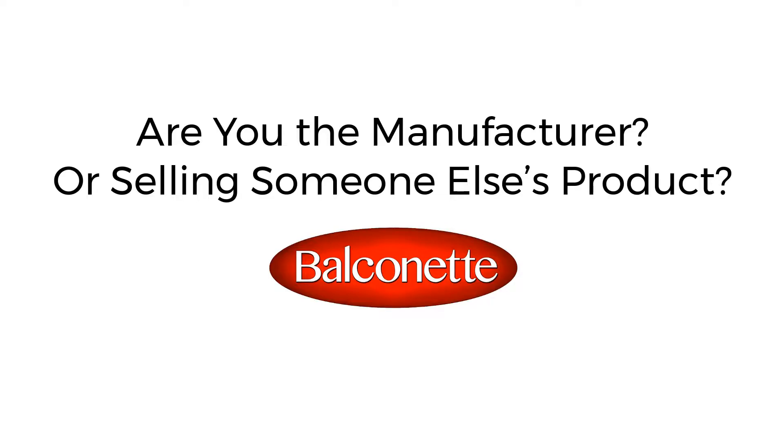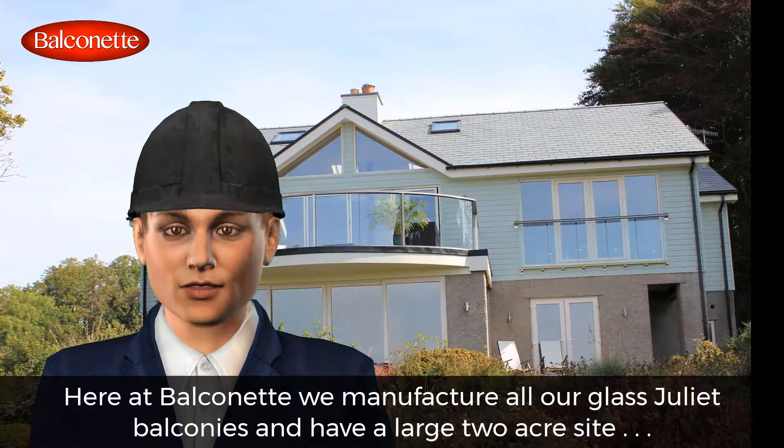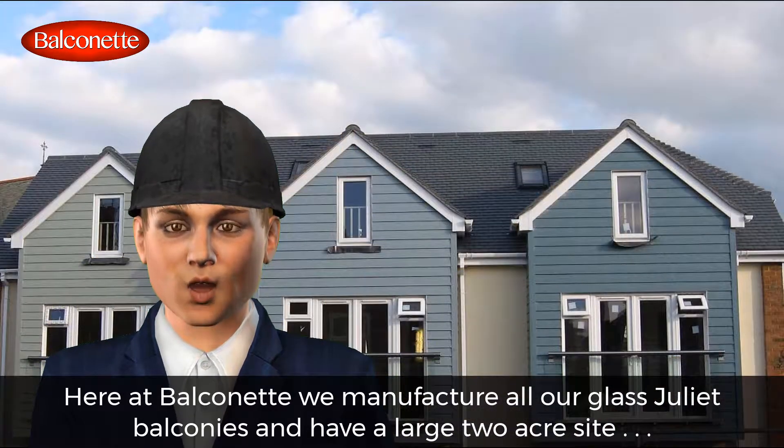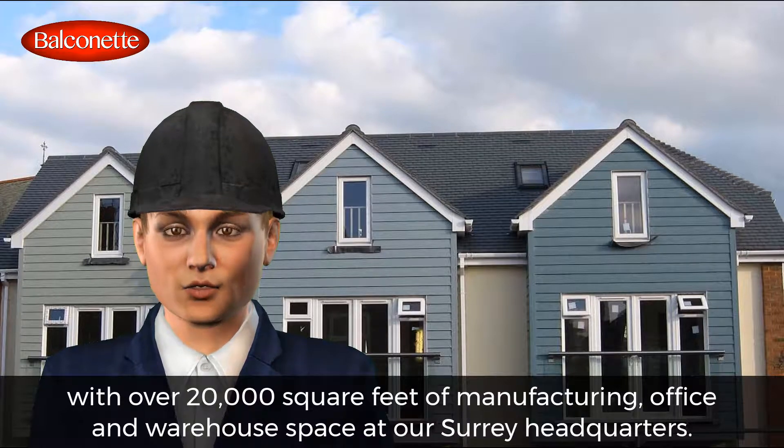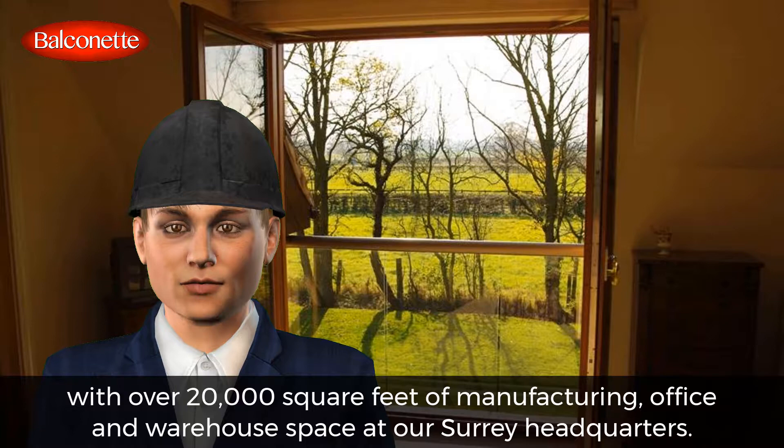Are you the manufacturer, or selling someone else's product? Here at Balconet we manufacture all our glass Juliet balconies, and have a large 2-acre site with over 20,000 square feet of manufacturing, office, and warehouse space at our Surrey headquarters.